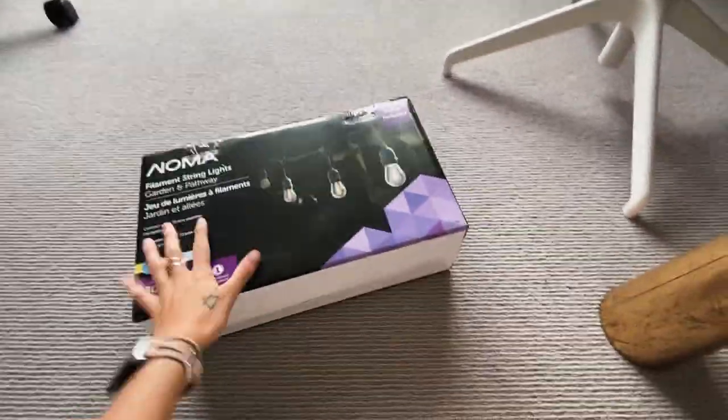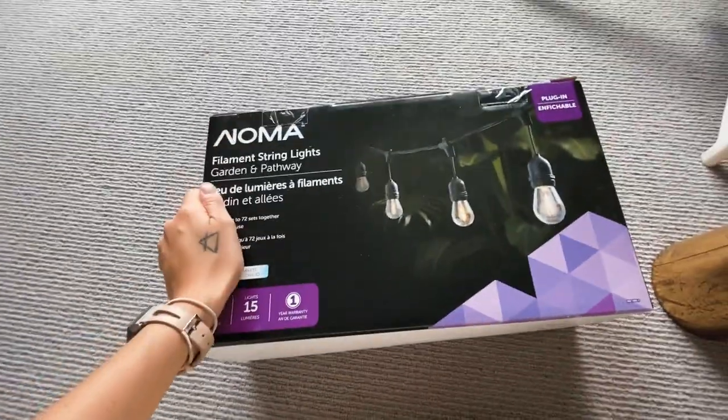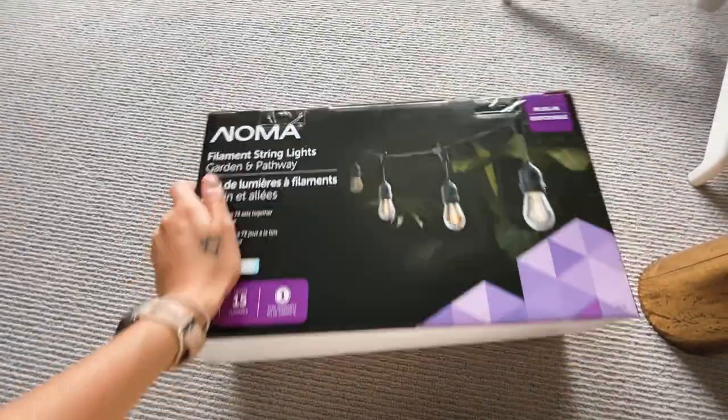We also got some lights from Canadian Tire — we're going to string these on the patio. Honestly, there's so much stuff to buy still. Luckily the beds are coming with the place, but we need to buy furniture for the living room and the bedrooms. None of the resort rentals out there are that nice, so I think if we can stand out and have ours really styled, beautiful, and comfortable, it'll definitely be a winner.